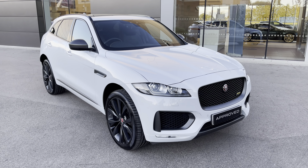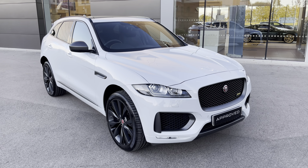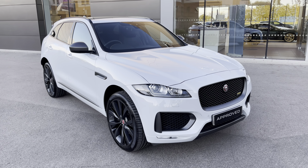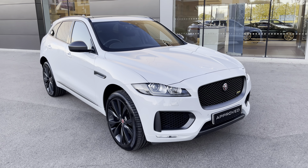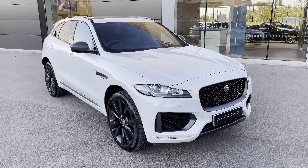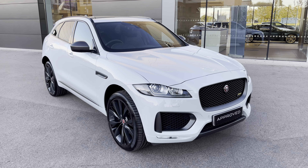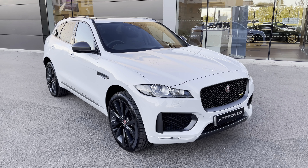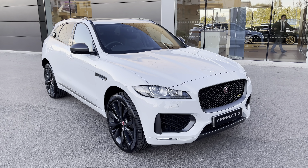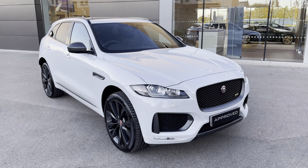Thank you for watching this video on this incredible Jaguar F-Pace 300 Sport, which is part of the approved used range, including a minimum 12-month manufacturer warranty alongside additional benefits. Flexible finance packages are also available. For a personalised finance quote or to book a test drive, please contact us today on 01270 864 386, and a member of our sales team from Jaguar Crew will be more than happy to help. Thank you for watching.